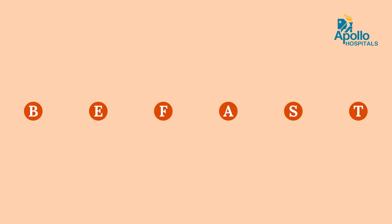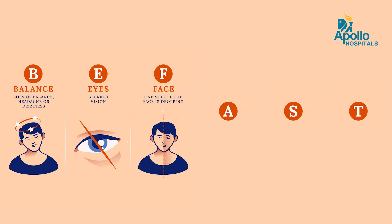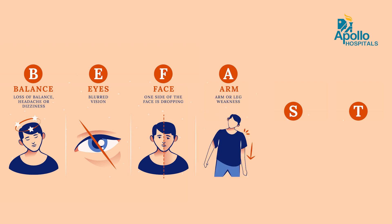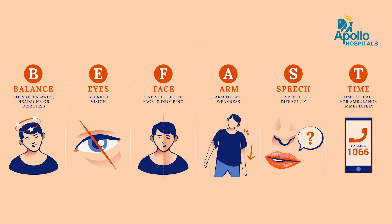There is a common acronym used to help people remember the symptoms of stroke — we call it BFAST. B stands for loss of balance, E is for sudden loss of eyesight, F stands for facial deviation, A stands for any weakness in the arm, S is slurring of speech, and T stands for reaching the hospital in time. If you can remember BFAST, most of the time the symptoms of stroke can be easily picked up and the patient can reach the hospital in time.